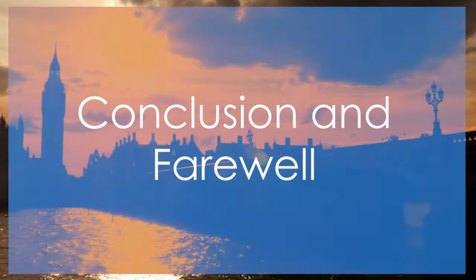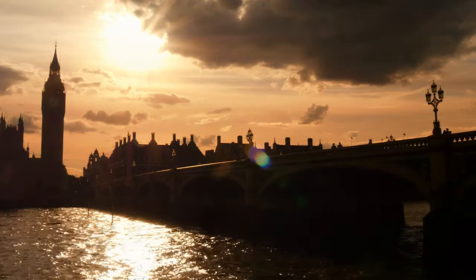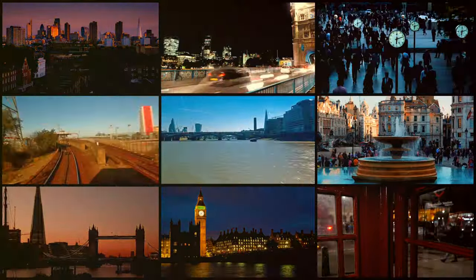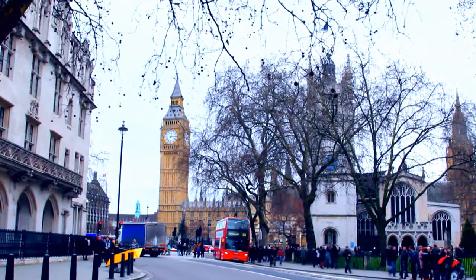And so we come to the end of our three-day adventure in London, a city brimming with history, culture, and endless possibilities. From iconic landmarks to hidden gems, there's always something new to discover in this dynamic metropolis. Until next time, happy travels. Thank you for joining us on this wonderful journey through London. Safe travels.